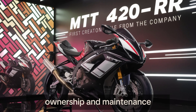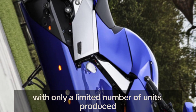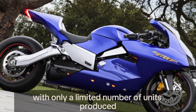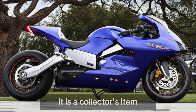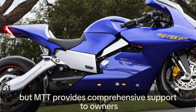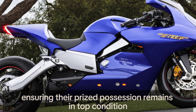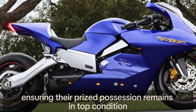Owning a Y2K is a rare privilege. With only a limited number of units produced, it is a collector's item. Maintenance of the turbine engine requires specialized knowledge, but MTT provides comprehensive support to owners, ensuring their prized possession remains in top condition.